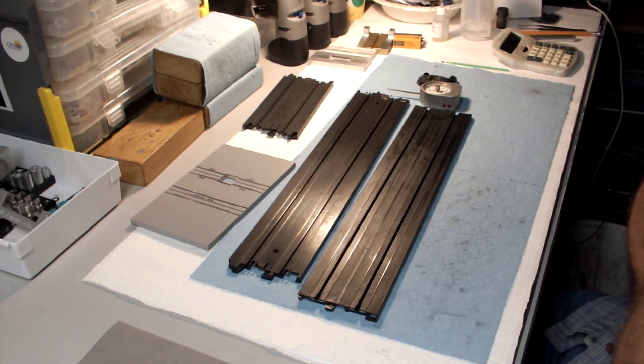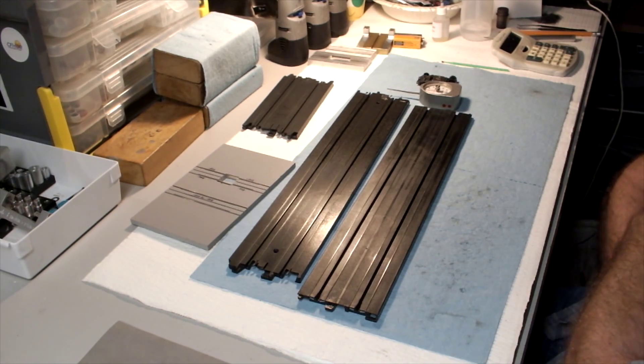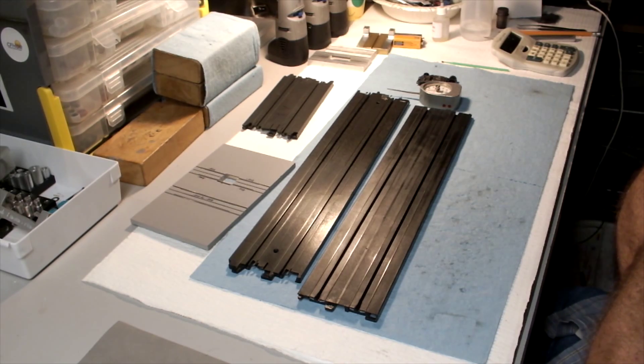Hello again race fans. In today's video we're going to talk about track rail height and how that affects relative downforce to a car. Not everything is created equal, and although it may appear that all these rails are the same, there's a lot going on that is not apparent until you actually do a little bit of analysis.